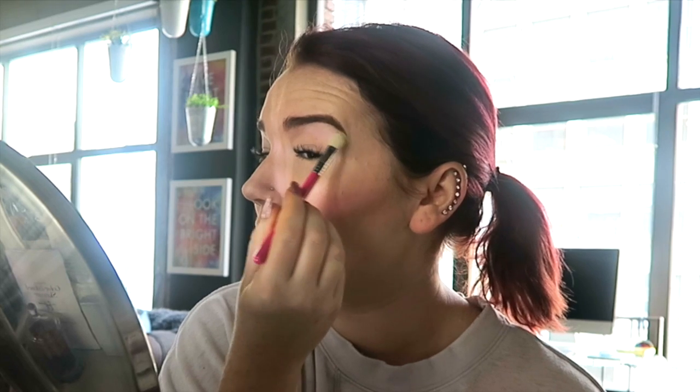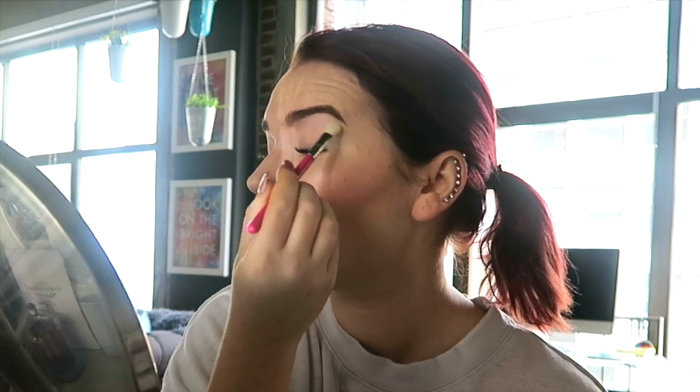I like to start with my brow bone highlight first because I feel like it helps the shadow I put at the top blend in better. I think I'm not that good at blending my shadow — it sometimes looks like too much of a dark line. It's probably because I'm so pale; it creates too much of a contrast with dark shadows. So I'm not going to use anything too dark or crazy. I'm also going to add a little bit of this color to my inner corner to make things a bit brighter.